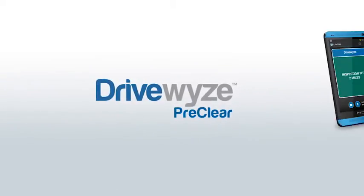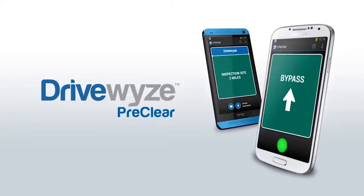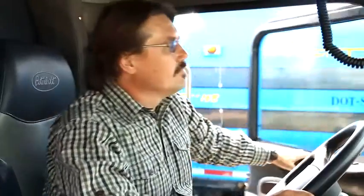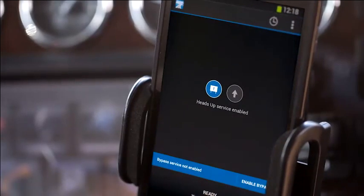Welcome to DriveWise, the nationwide Heads Up Waystation alert service with optional bypass subscription, available on your smartphone or tablet. Before you start your trip, you will need to launch the DriveWise app. This will automatically activate the Waystation Heads Up service.